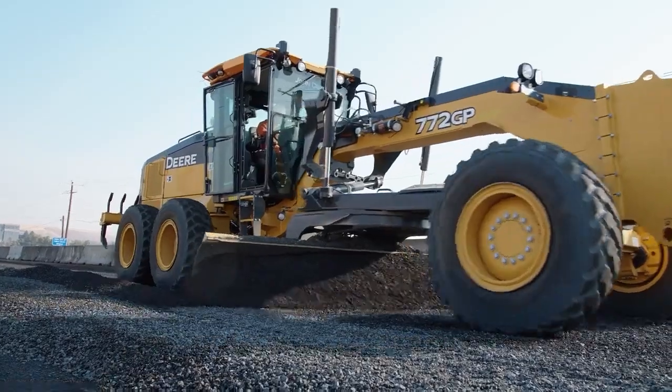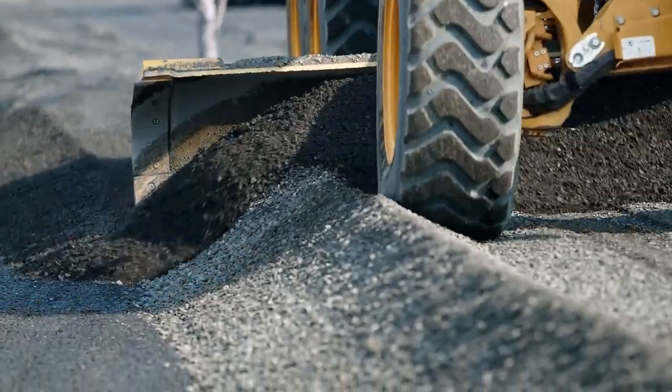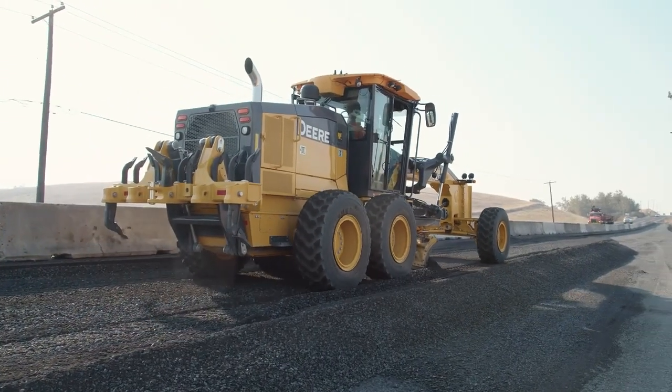Then we would place gravel on the prepared subgrade and use a John Deere 772 to blue-top the entire project prior to paving it. That was pretty cool.